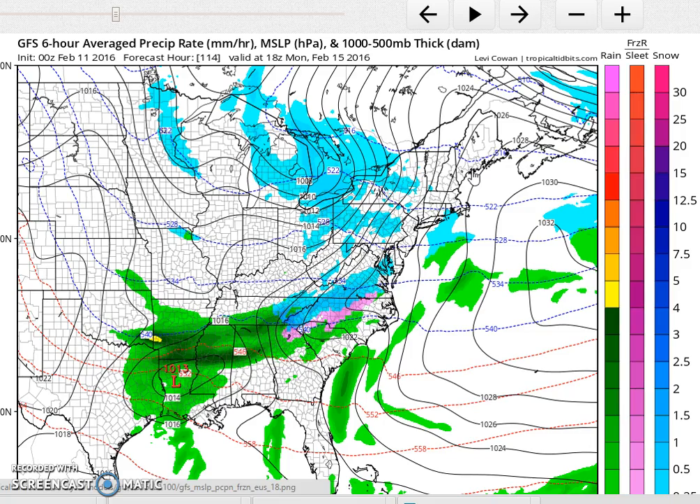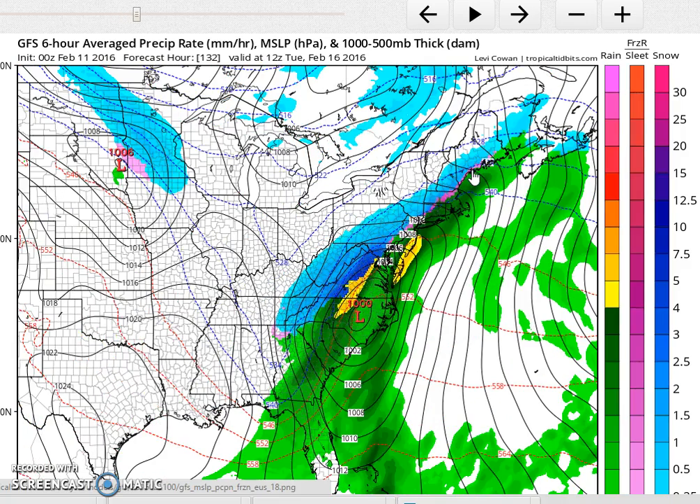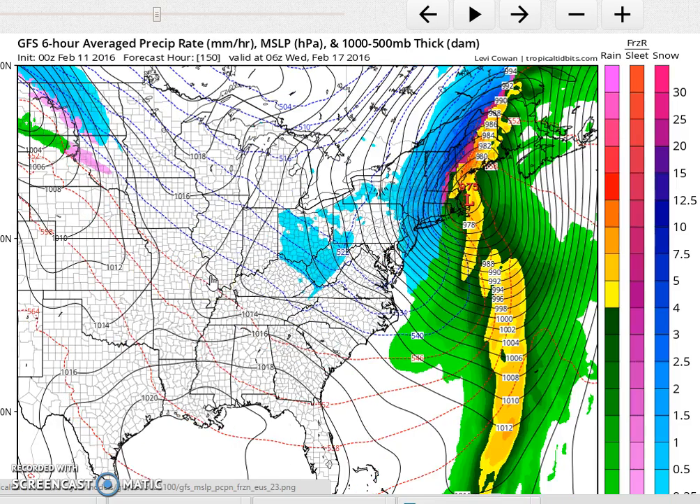And then as the low moves out, that would make cold air more important. And I think, given the circumstances, it probably will be, assuming that this is the correct idea. Now, the European had a low going straight up the Appalachians today, so that would bring warm air all the way up and pretty far inland. So we'll have to see what the new run does.